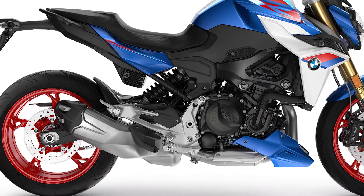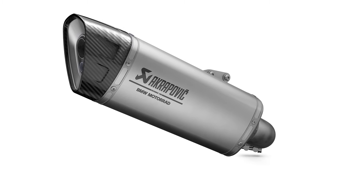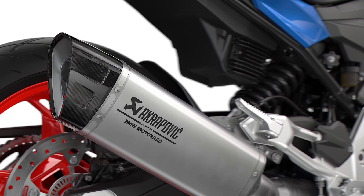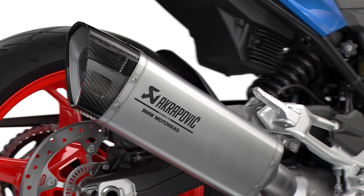Made even throatier by the new sports silencer available as a genuine BMW Motorrad accessory in cooperation with Akrapovic, which also offers a weight saving of approximately 1.2 kilograms.